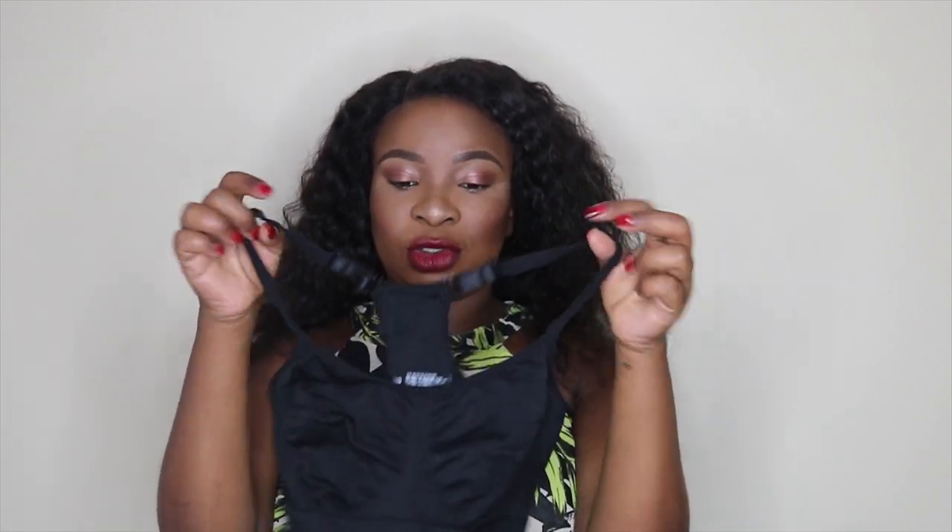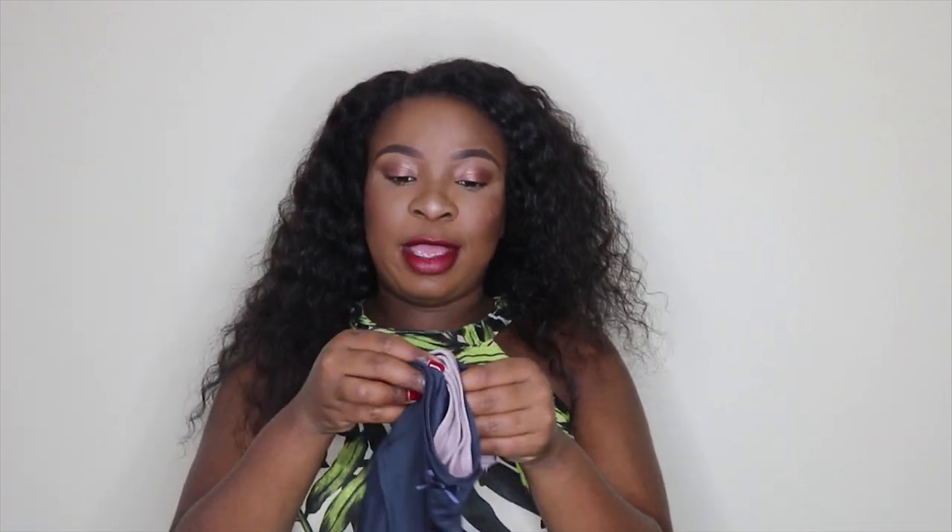I'm also taking two sports bras from Mr Price — they're my absolute favorites. They have adjustable straps which makes nursing easy, they're stretchy, not padded, and comfortable enough to sleep in. I also packed two pairs of knickers — nothing special.